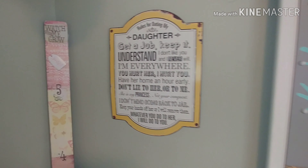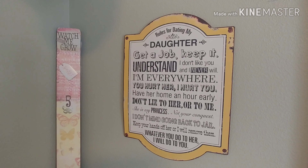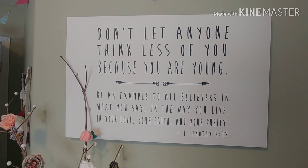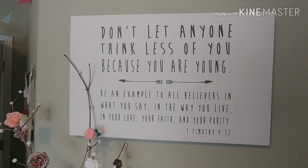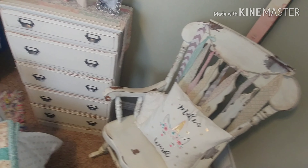I love this sign — this is so funny, I had to get it because my husband's always like she's never gonna date. So it's 'Rules for Dating My Daughter.' This one says 'Don't let anyone think less of you because you were young.' Lots of fun quotes in her room, and yeah, that is basically her room — I love how it turned out.